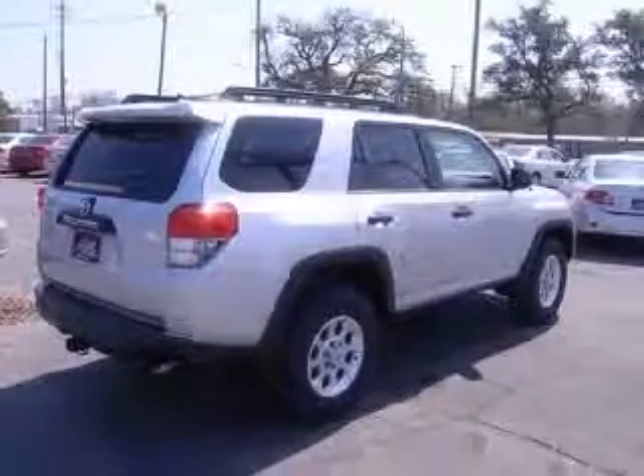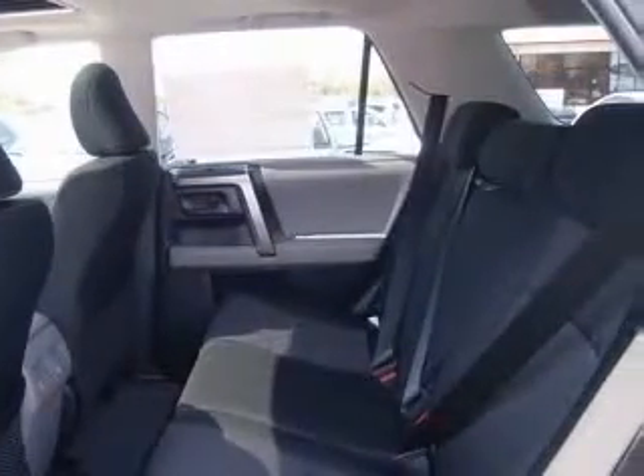This vehicle includes the following options: 4-wheel ABS brakes, 8-way power adjustable driver's seat, AC power outlet (2), air conditioning, audio controls on steering wheel, clock, in-dash compass, and cruise control.